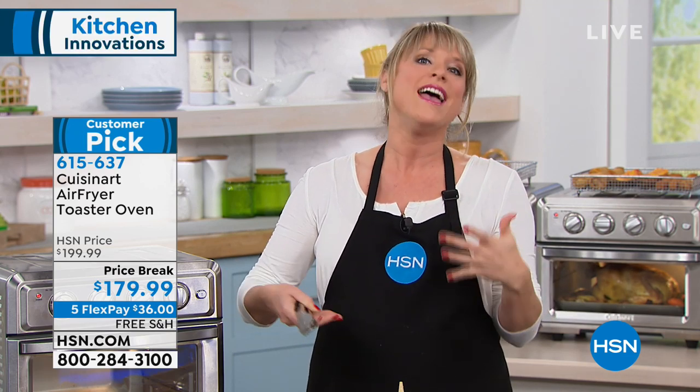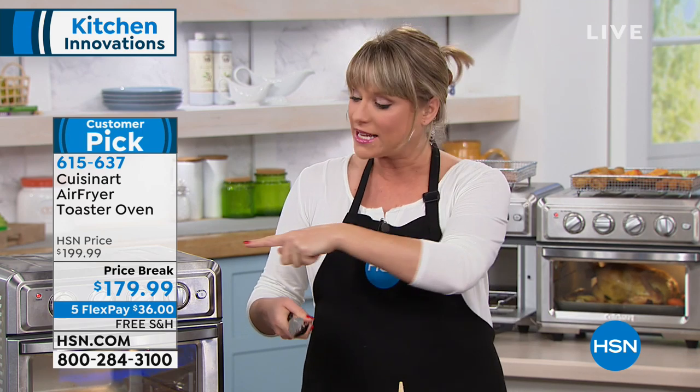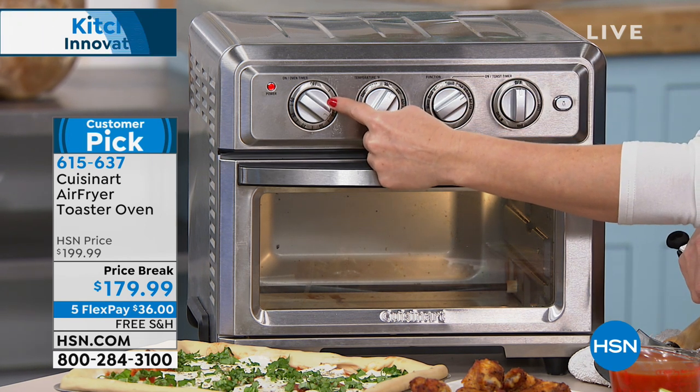So you don't have to buy the big air fryer. Maybe you just need a new toaster oven — this is the time to upgrade. This is toaster-oven size, but you'll use it more than your big giant oven that takes 25 minutes to preheat. Just a couple of minutes on this one to preheat, and then you just select. I'll go over the dials quickly.